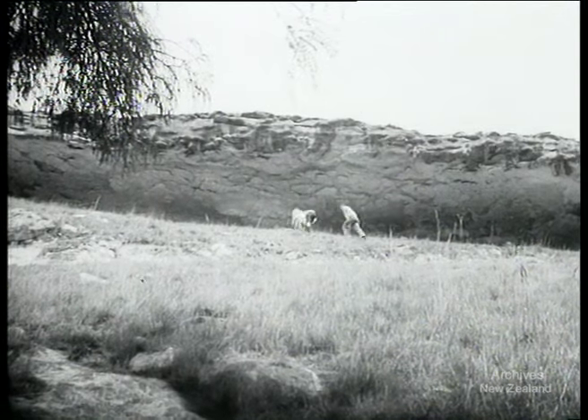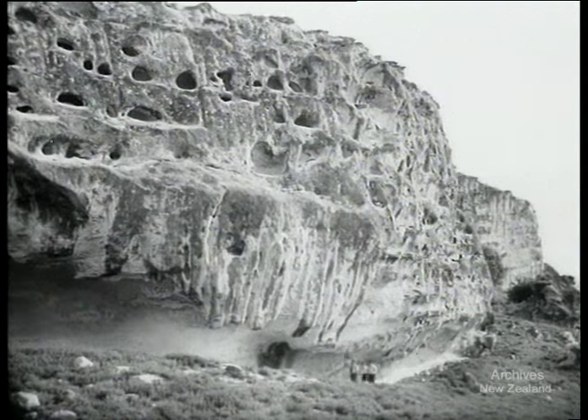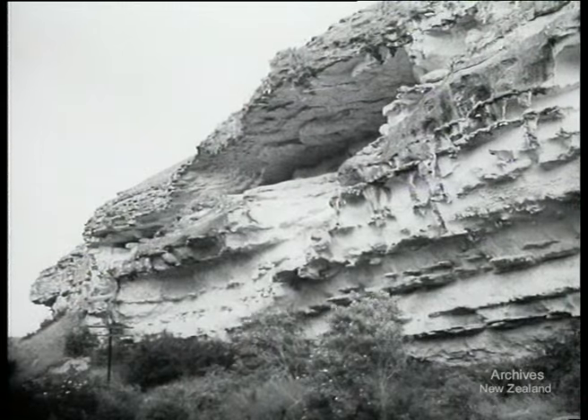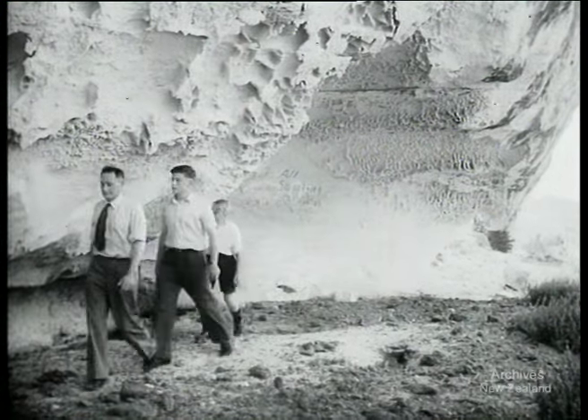The limestone country of North Otago wasn't always as quiet and peaceful as it is in 1949. Three or four hundred years ago, it was a favourite moa hunting ground for the Maori, and large numbers of moa bones were found here by the first white settlers. Caves in the limestone outcrops gave the hunting party shelter, and it's possible that at some time whole tribes lived here.